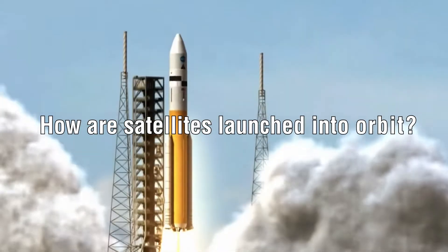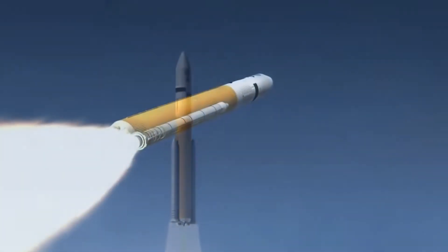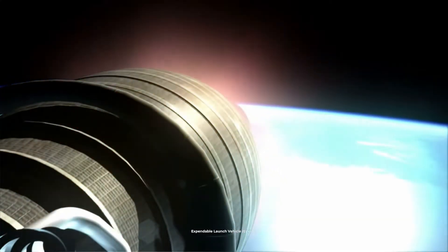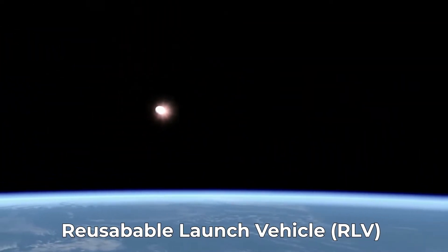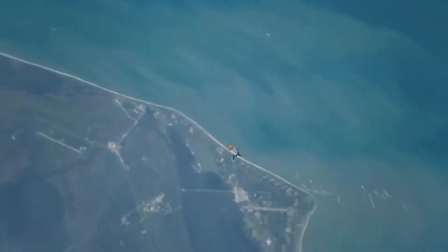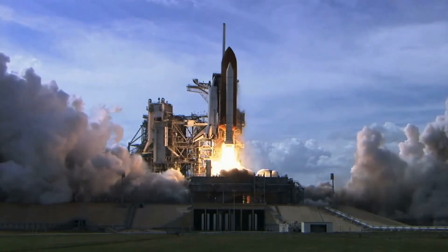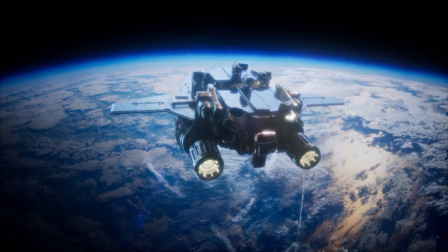A satellite goes into orbit via a Satellite Launch Vehicle, or SLV — usually a rocket. Some satellites hitch a ride on a space shuttle before being released further into orbit. There are two types of SLVs: an Expendable Launch Vehicle, or ELV, which is destroyed after launching a satellite into orbit, and a Reusable Launch Vehicle, or RLV, which returns to Earth and can launch another satellite. A space shuttle is an excellent example of an RLV. A satellite's design must be compatible with the launch vehicle it will use to go into orbit.